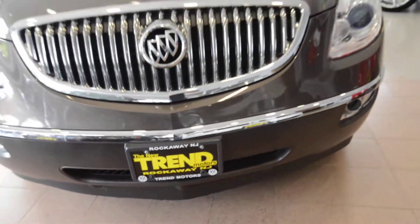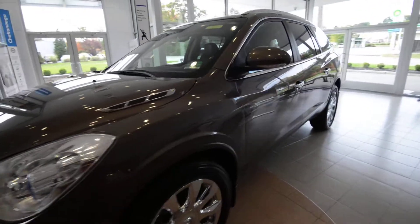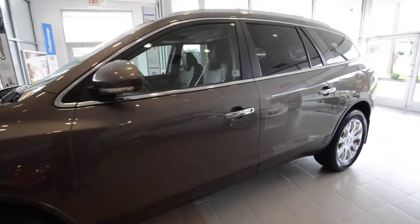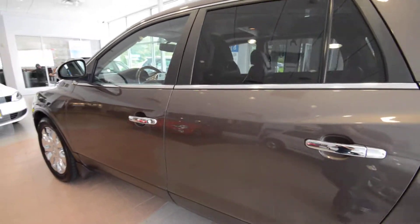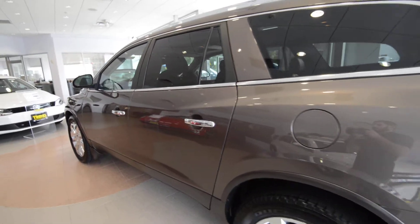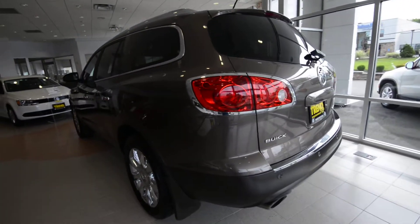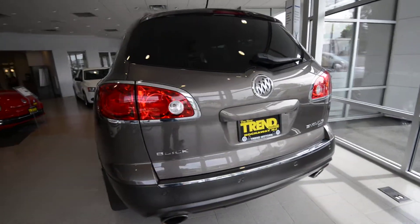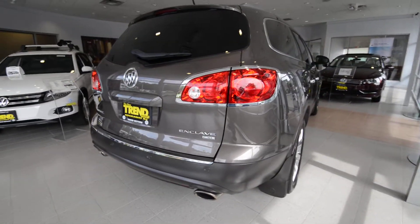Hey friends, Brian from Trem Motors pre-owned here with a 2010 Buick Enclave. This is the CXL all-wheel drive with the 2XL package, so it's just about fully loaded, not quite. It's finished off in cocoa metallic. It has the ebony leather interior, and in my opinion, it's the nicest of the three that share this platform with the GMC Acadia and the Chevy Traverse.